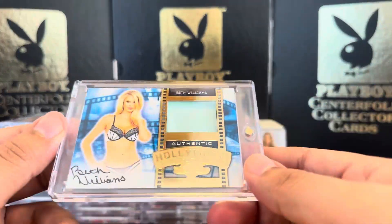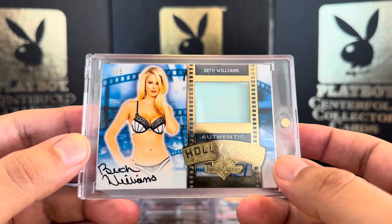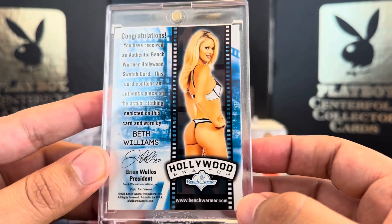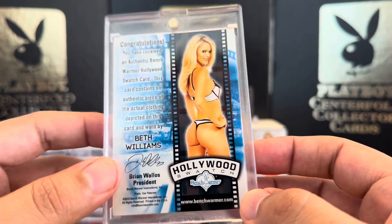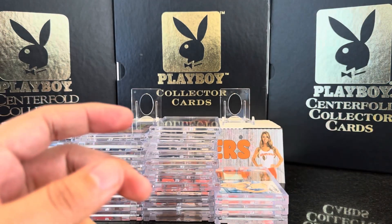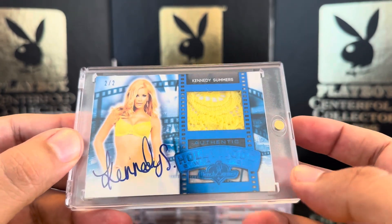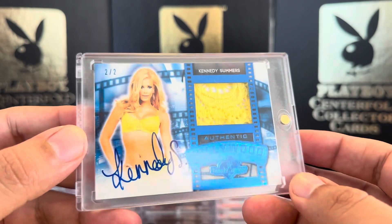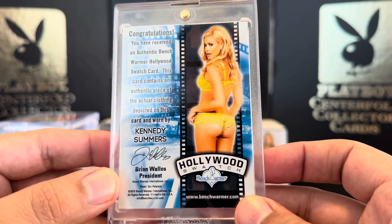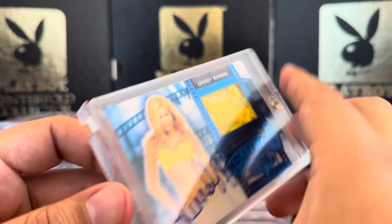Then we have Beth Williams — just a light blue swatch, 5 out of 5, gold foil. Could be from the bottom or the top. She's thick — Beth Williams. Then we have Kennedy Summers, 2 out of 2, beautiful yellow patch — lingerie, awesome. Blue foil, 2 out of 2, from 2015 Bench Warmer Hollywood.